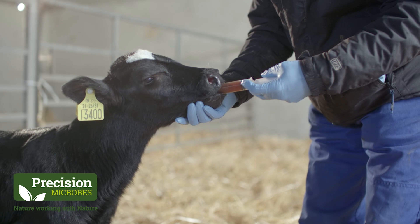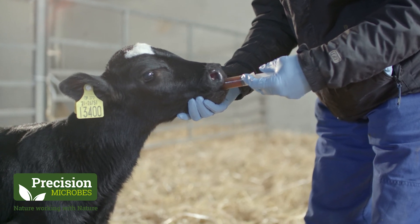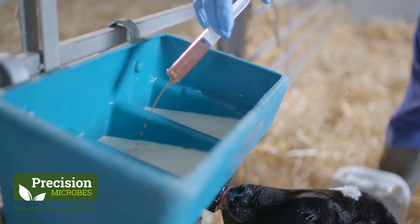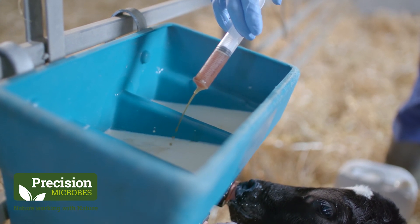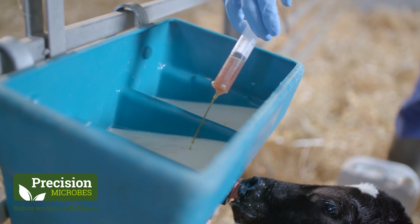It can be fed orally, which with scouring calves you're often going to do, but with dairy calves recovering, one of the advantages is if you feed it in the milk it really helps with appetite and recovery. So that's your recovery dose rate, particularly for your dairy calf — 60 mils a day for five to seven days.